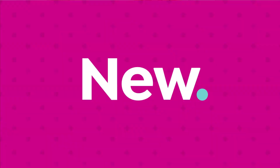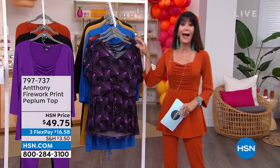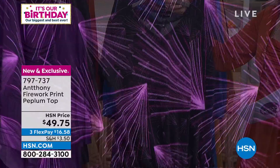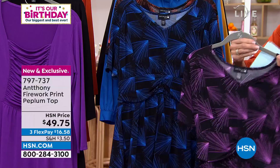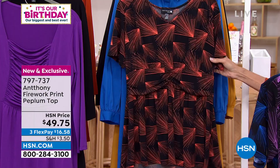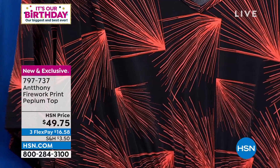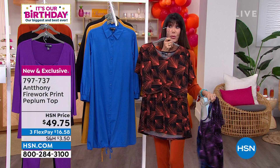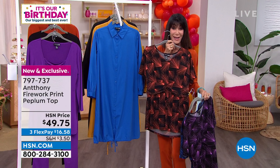We have a fabulous peplum fireworks top that is also brand new to go with the set — all the same colors. If you bought the purple set you already have the pants; same for the black. We have the royal with black and the spice with black — only about 200 left in the spice. It's your studio stretch knit, all washable, extra small through 3X. It's about 29 inches in your medium, about 32 in your 3X — brand new today, and we're continuing to wardrobe-build with this great set.